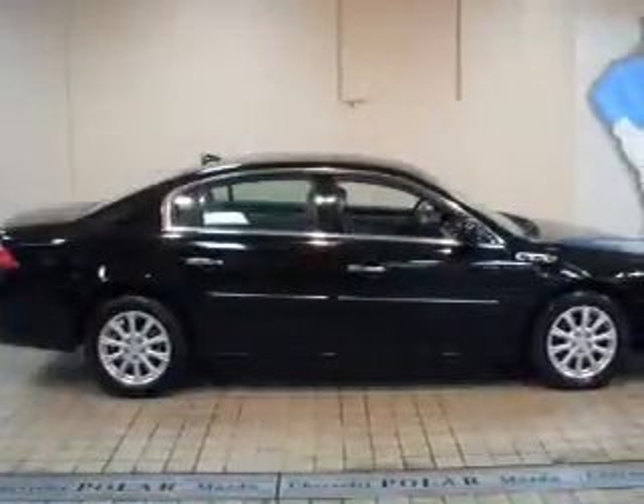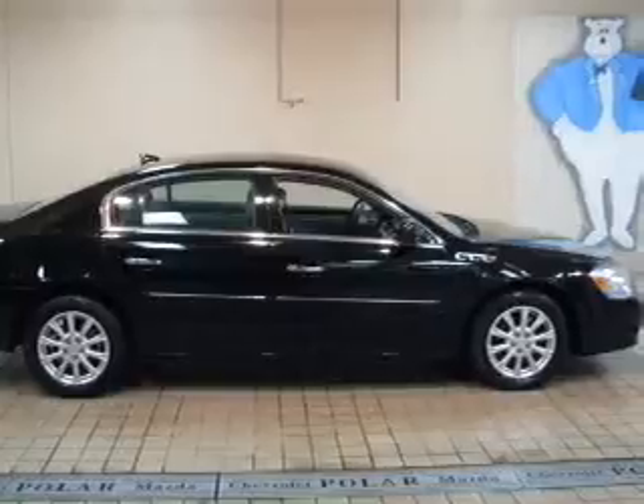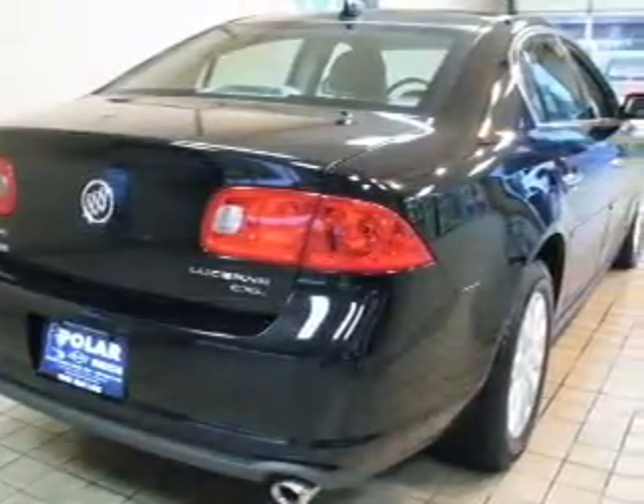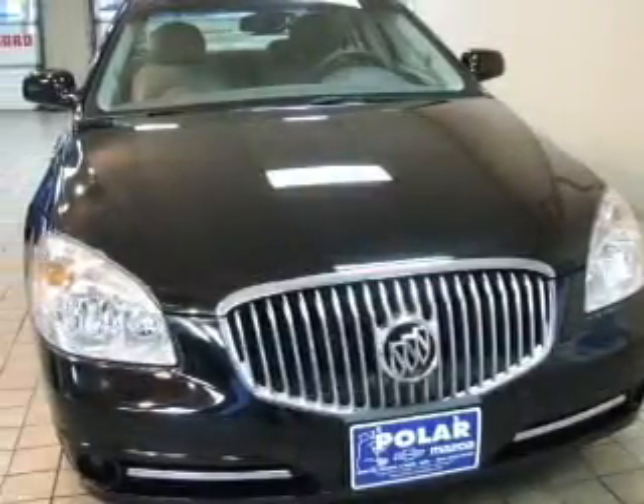OwnerCare puts no worries on a whole new level, featuring the new exclusive 2-year 30,000-mile standard CPO maintenance plan, a 12-month 12,000-mile bumper-to-bumper warranty, and the 5-year 100,000-mile powertrain limited warranty on this certified pre-owned vehicle.